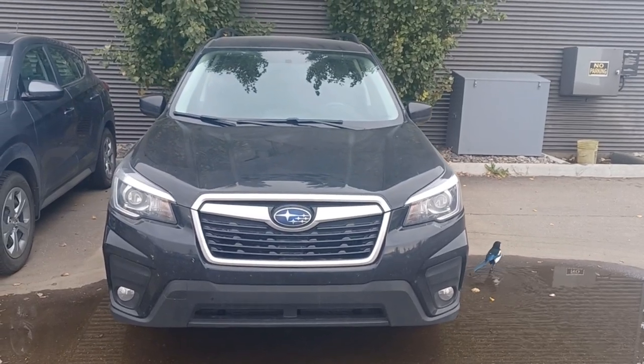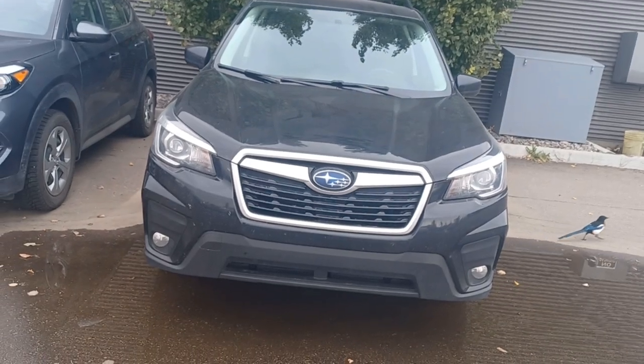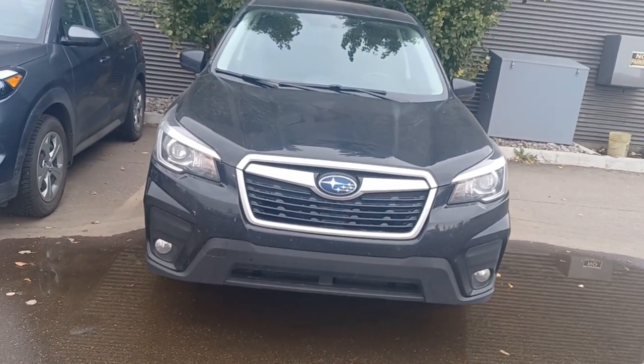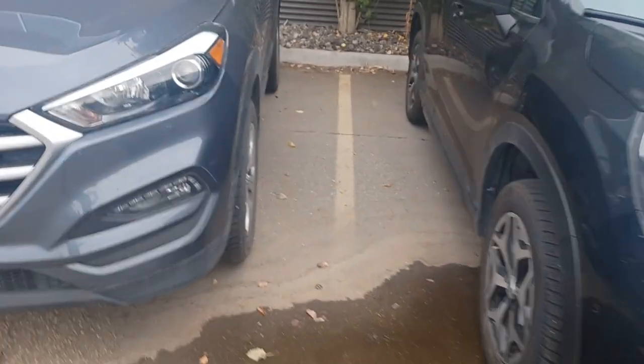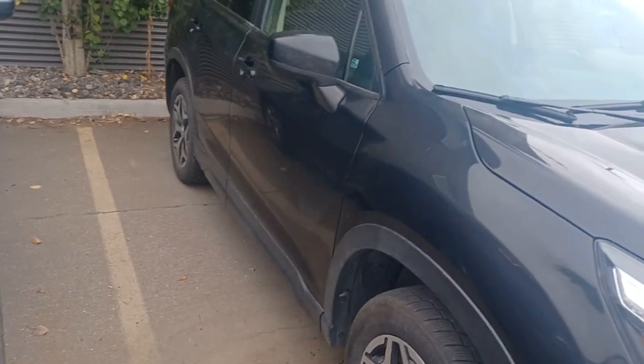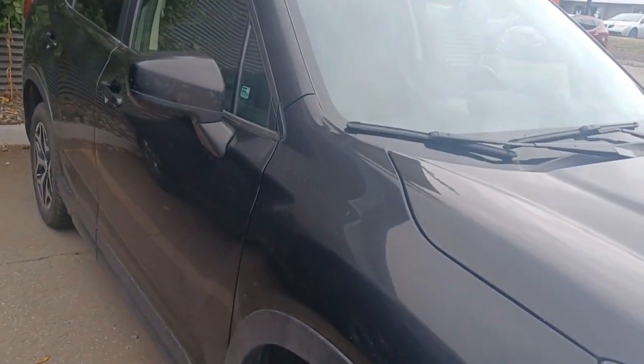Hi, this is Leanne with Grove Hyundai and I'm shooting a live video of the 2019 Forester convenience all-wheel drive automatic. Power — I think that means power locks, power windows — but we'll see.